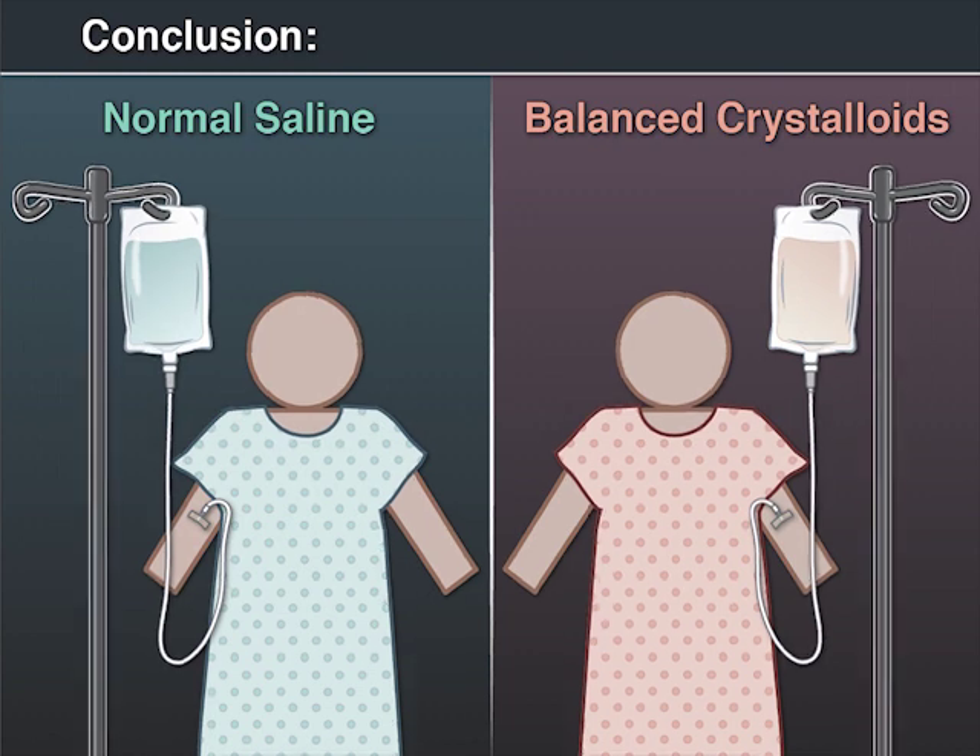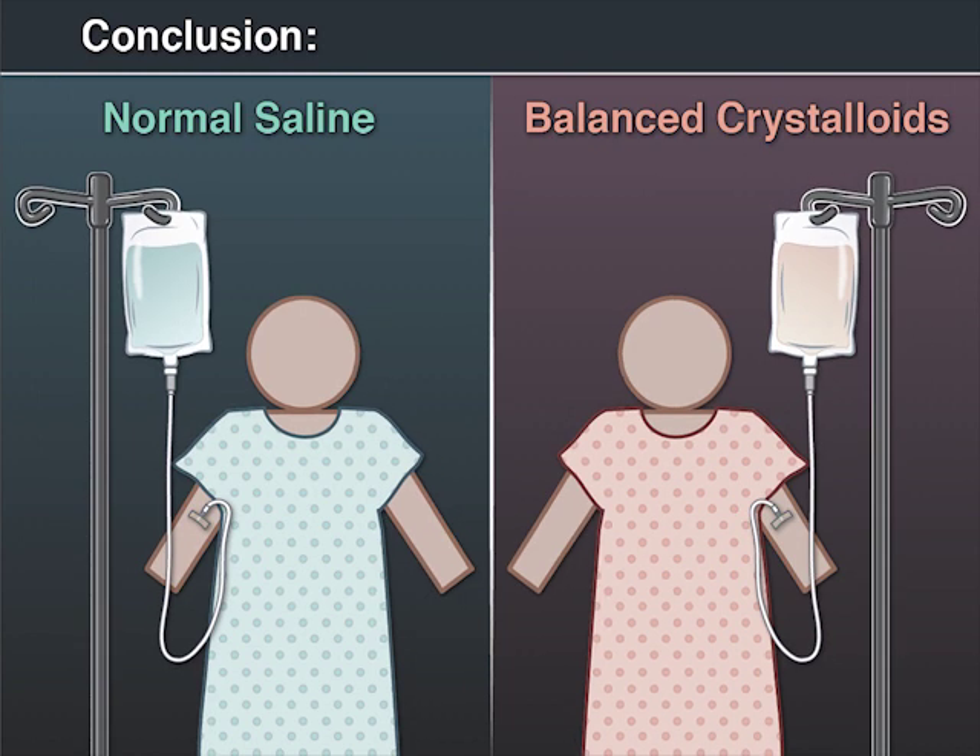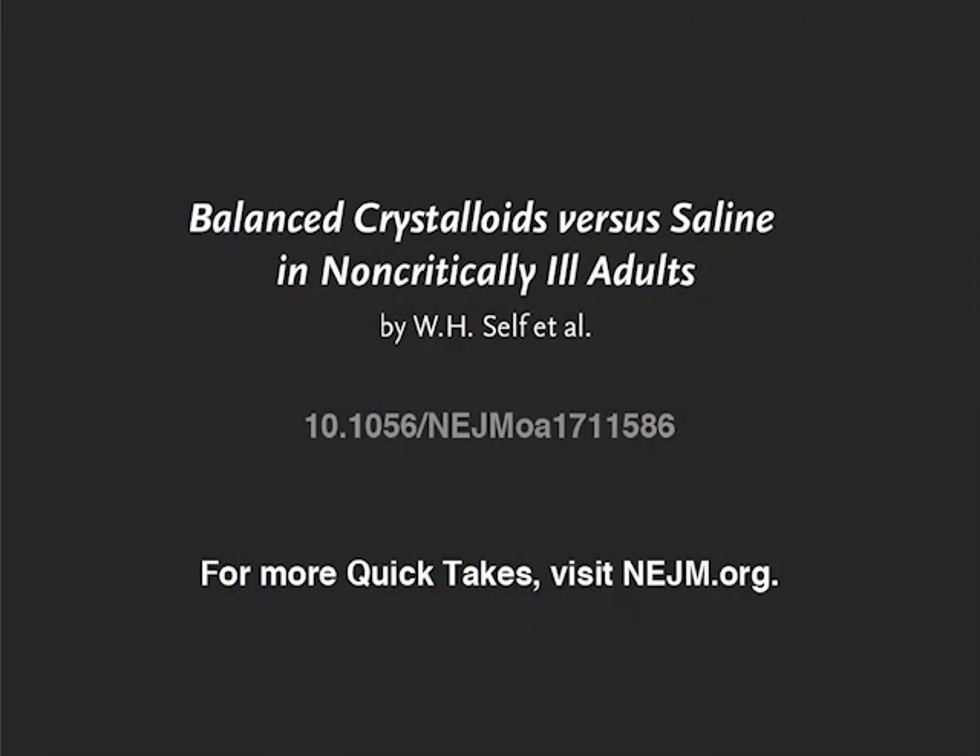The authors conclude that among non-critically ill adults, balanced crystalloids and saline resulted in no difference in hospital-free days. Full trial results are available at NEJM.org.